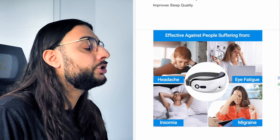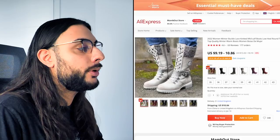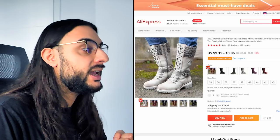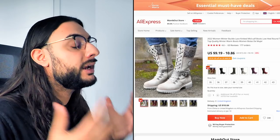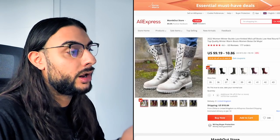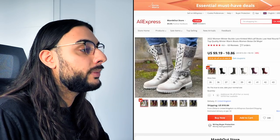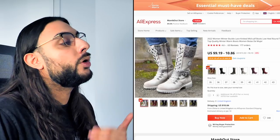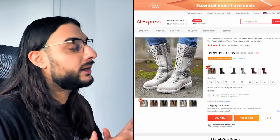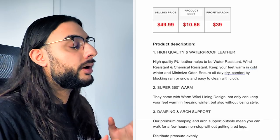The ad copy reads: 'Relax and smart massager — relieves migraines, keeps your eyes rejuvenated, reduces stress and anxiety, improves sleep quality.' The thumbnail shows different types of people who can benefit, capturing the whole market. The sixth product on today's list is the women's buckle lace knitted mid-calf boots. Looking at the AliExpress link, these are nice-looking winter knitted boots for women — a great product for Mother's Day or Valentine's Day, as we're in the winter season with snow, rain, and cold weather. It comes in loads of different colors.